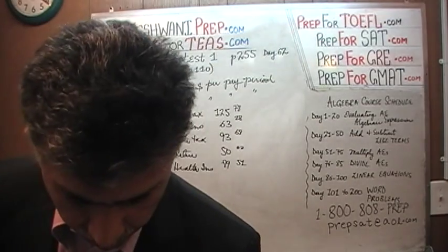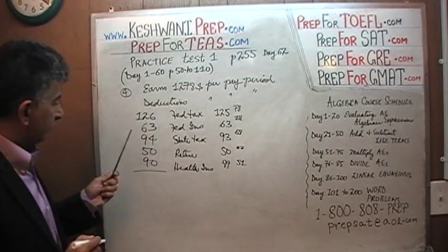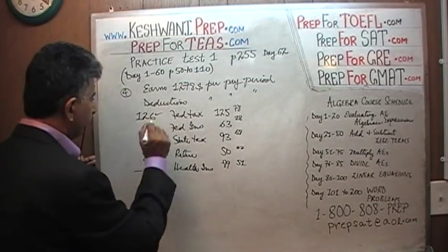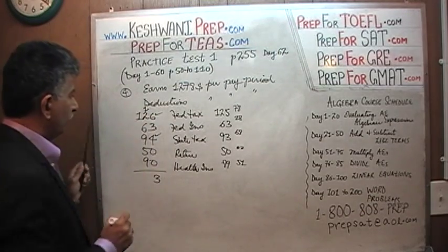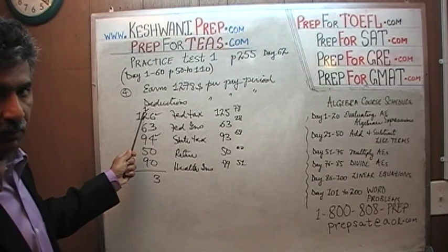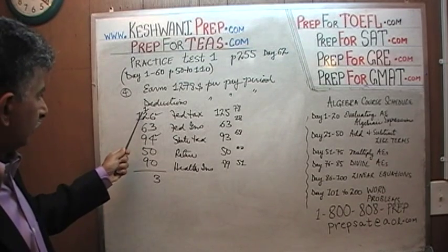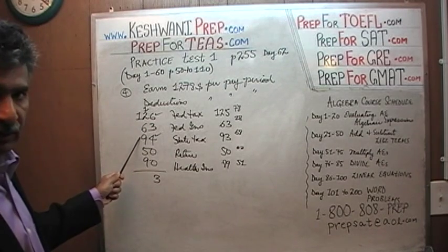We're simply going to add them up and see what happens. We have a 4 and a 6 — that's 10. 10 plus 3 is 13. Write down 3, carry 1. Always write down what you carry, otherwise there's a chance you might forget it. So 1 plus 2 is 3, 3 plus 6 is 9, 9 plus 9 is 18.